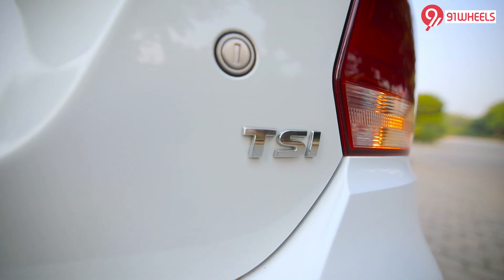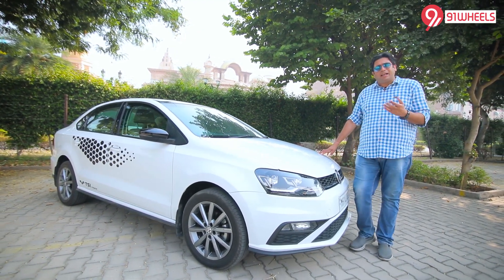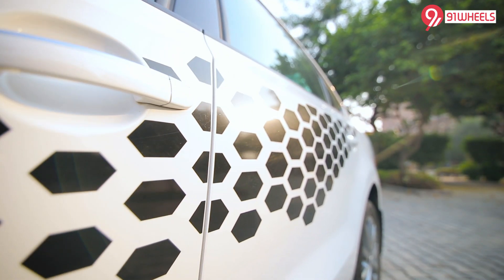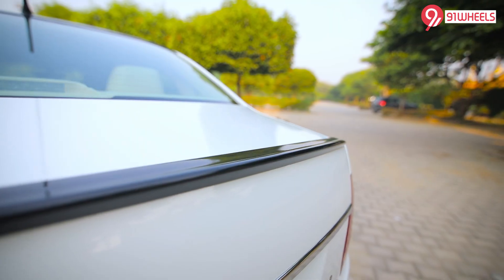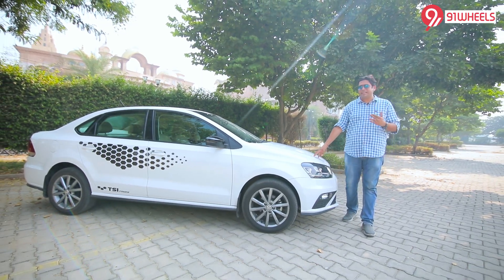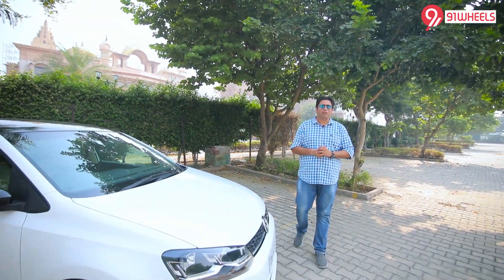The car here is the TSI edition, launched a few months back. It is based on the normal Highline Plus but has a few differentiating elements — the sticker work on the side and the spoiler at the back. This edition is now off the market, but otherwise from the DRLs to the alloy wheels it remains the same as the Highline Plus model.